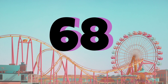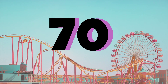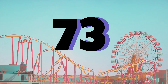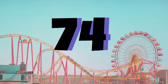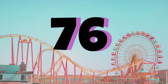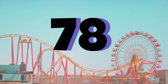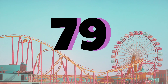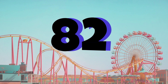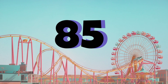68, 69, 70, 71, 72, 73, 74, 75, 76, 77, 78, 79, 80, 81, 82, 83, 84, 85.